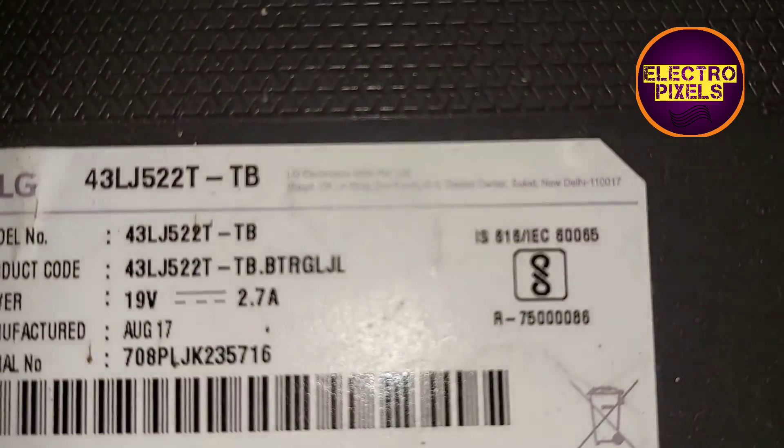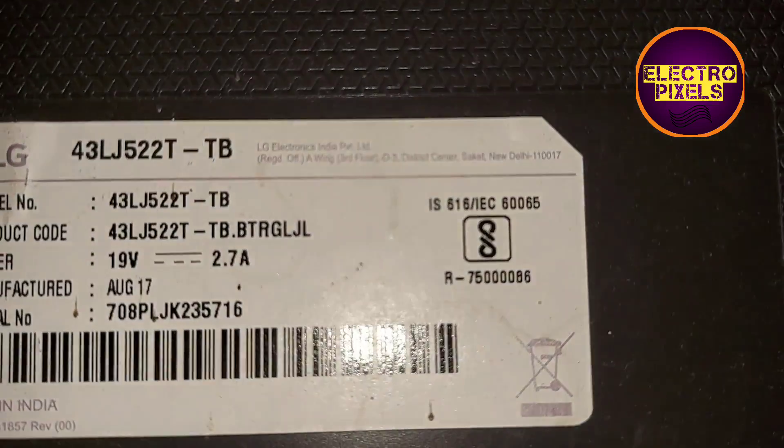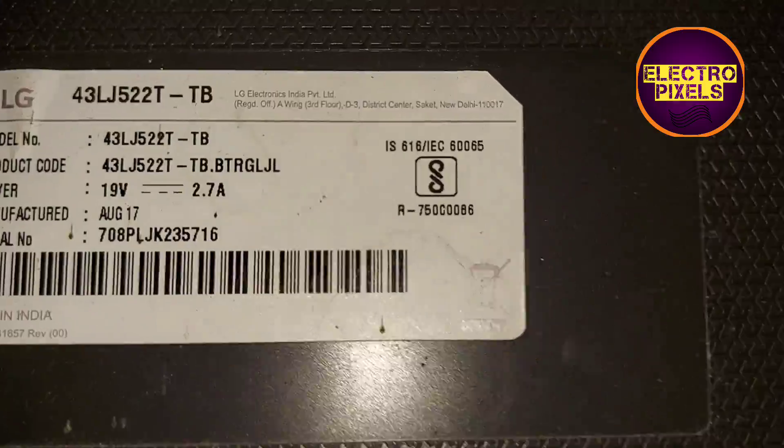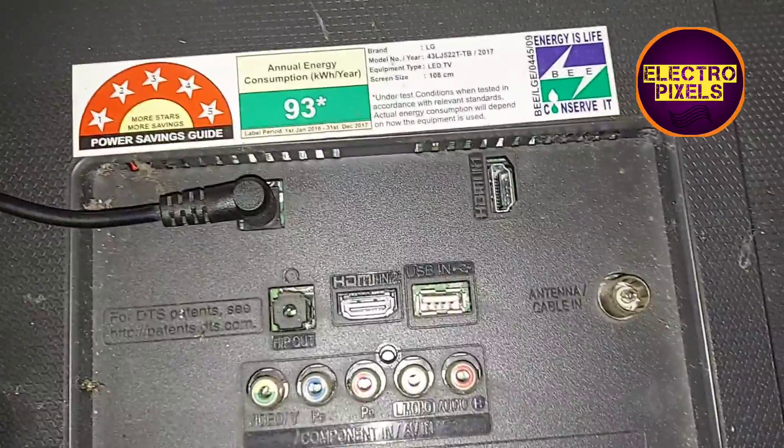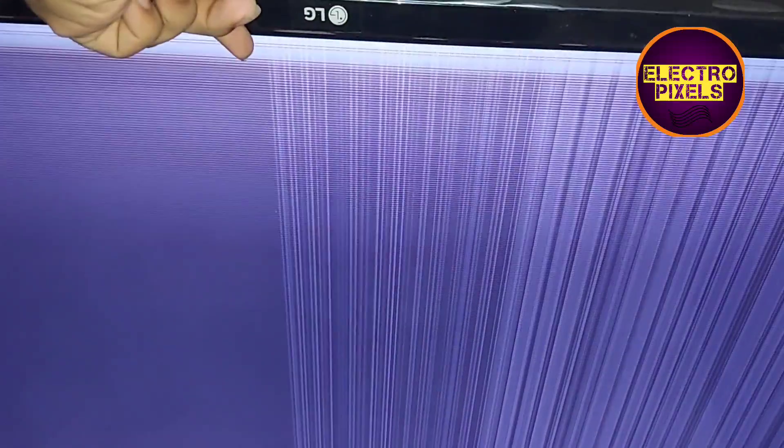This is the model number of the TV: 43LJ522T. We can fix this panel issue by a small modification — by blocking the gate signals either from the left side or right side of the glass panel. The permanent solution is panel replacement.